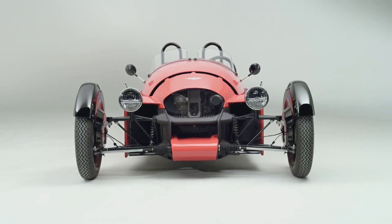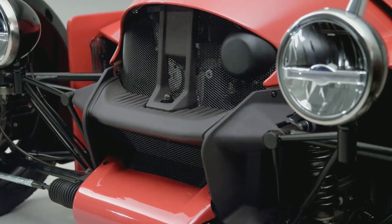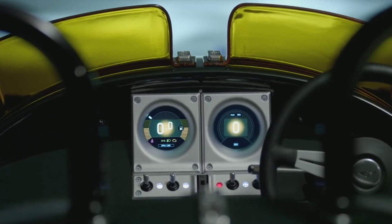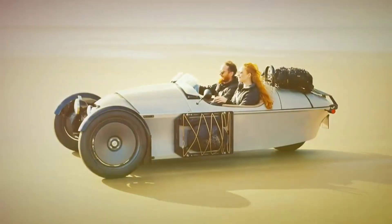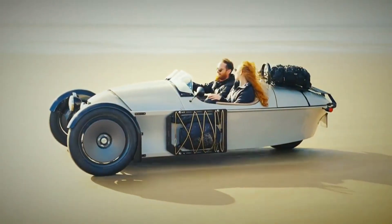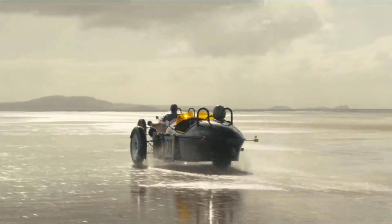The new engine has dramatically altered the Super 3's front-end appearance. It now features a mesh grille covering the bulkier motor, where the old car's cylinder blocks were on proud display. Morgan's designers have chosen a much squarer design to surround the bulkier new power plant, standing in contrast to the curved teardrop shape further back, with an exposed cast metal crossmember acting as both a mounting point for the front suspension and a design element.